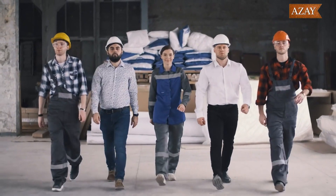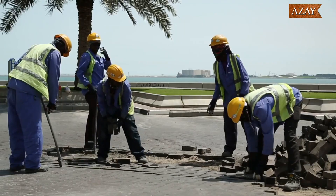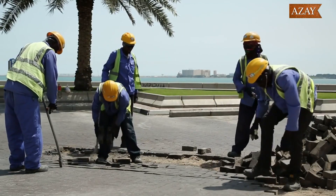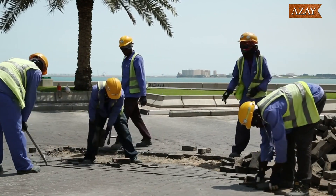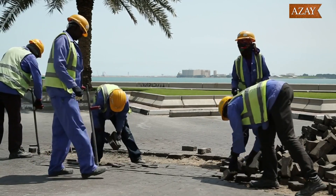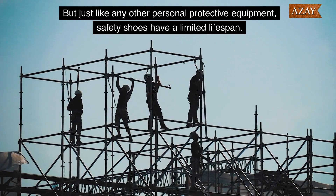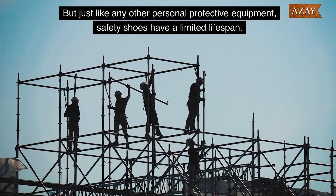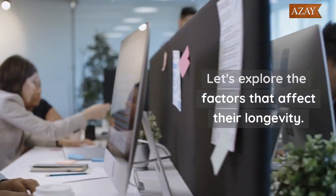When it comes to workplace safety, one of the most critical components is proper footwear. Safety shoes are specifically designed to shield your feet from various hazards, including falling objects, sharp materials, electrical shocks, and slippery surfaces. But just like any other personal protective equipment, safety shoes have a limited lifespan. Let's explore the factors that affect their longevity.